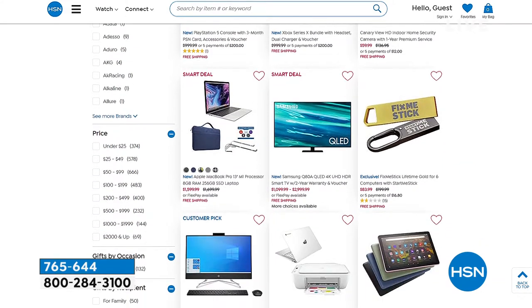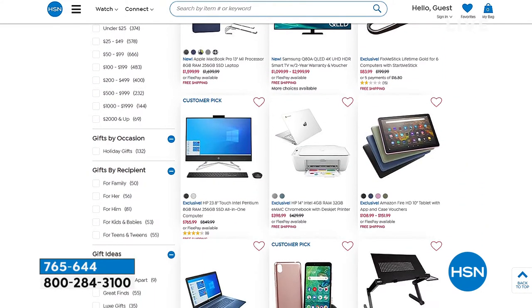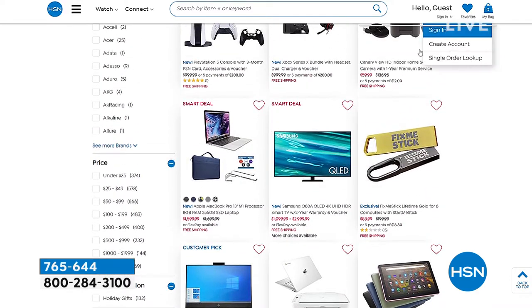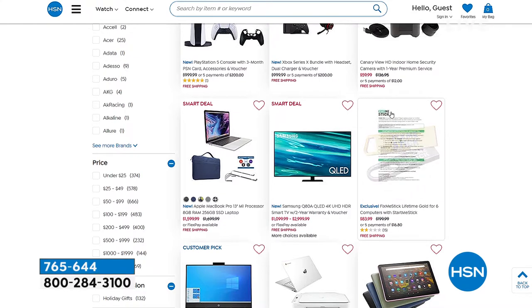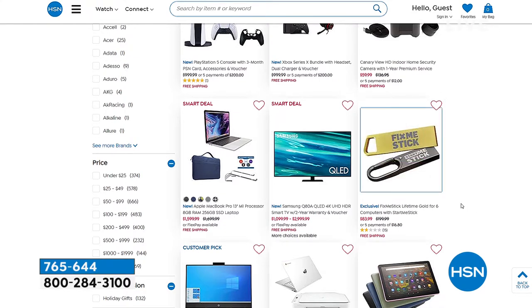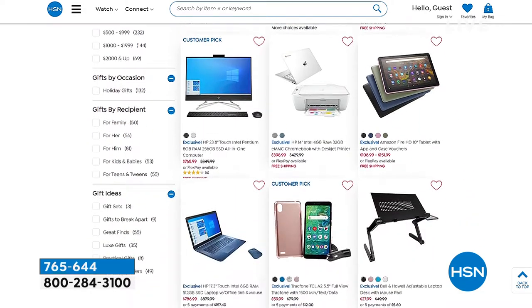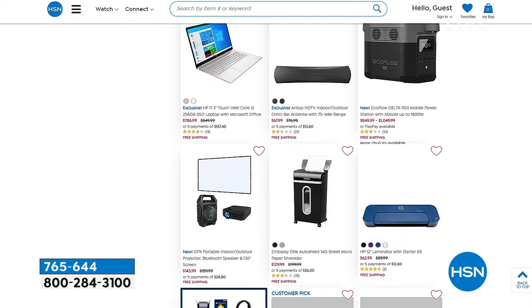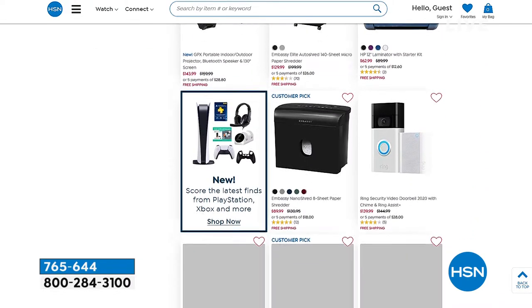Coming up in the show is the Fix Me Stick and Start Me Stick antivirus — check it out, it's coming up. We've also got laptops and desktops and Kindles and Fires — everything you might need you can find on HSN.com, and today free shipping on all electronics.